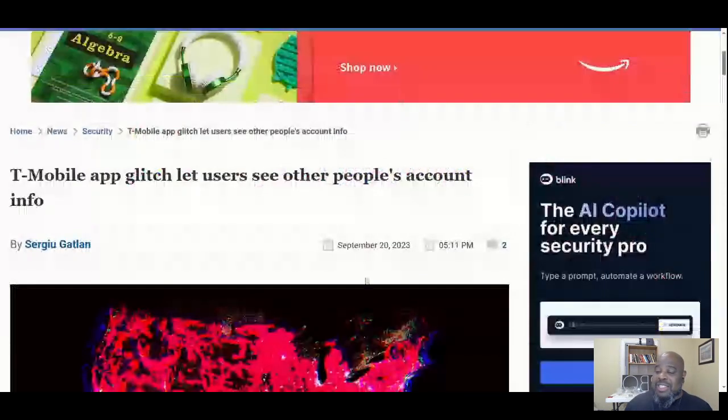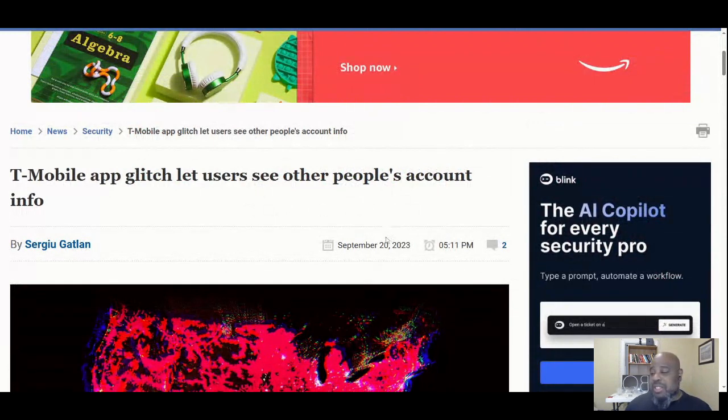T-Mobile's glitch let users see other people's account info. Once again, it's not a breach, but it's a spillage — the information is not in the place it should be. Come on T-Mobile. If you like this content, please subscribe.